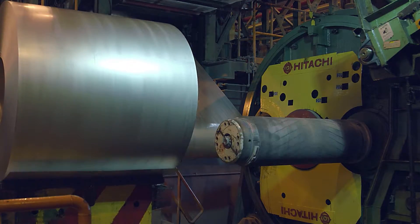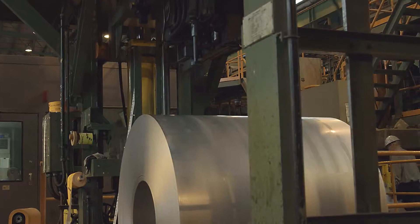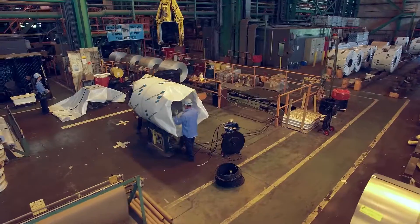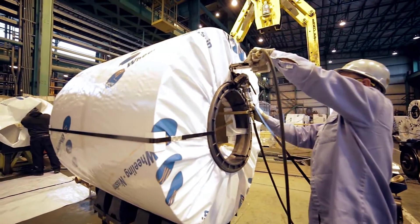At the end of the line, the finished coils, ranging in weight from 5 to 25 tons, are automatically banded, weighed, packaged, and tagged for shipping. This entire process takes approximately 30 minutes.